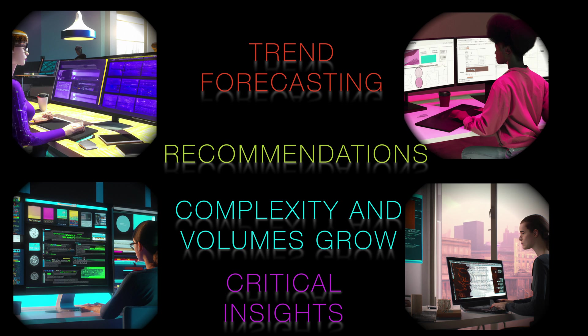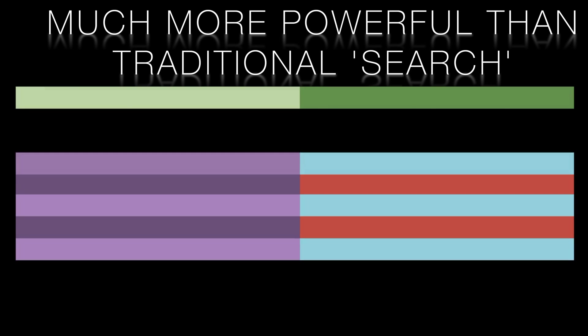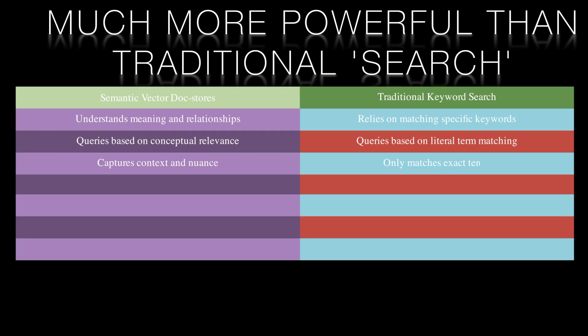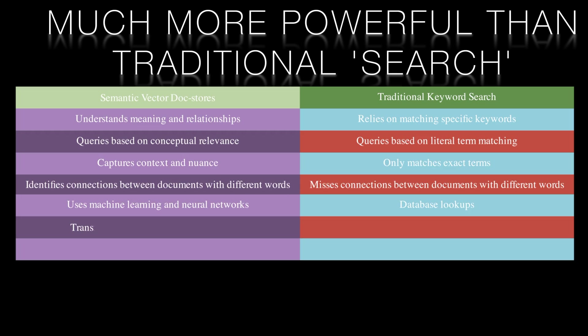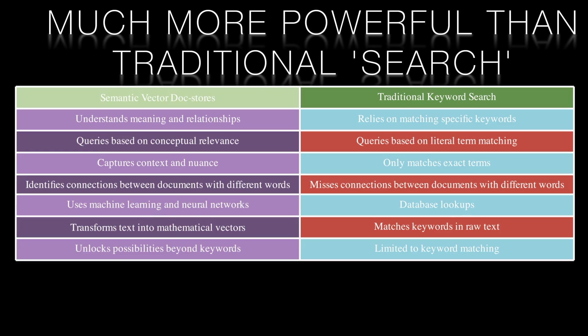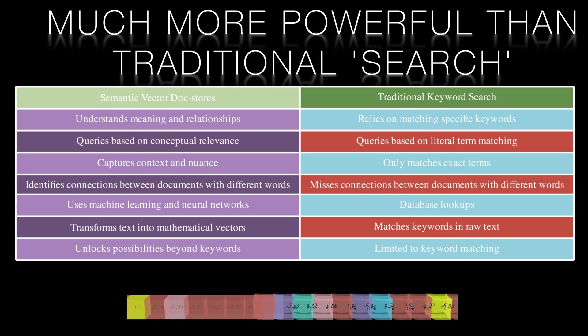So in summary, if you're drowning in dense reports, leveraging the power of AI to unlock hidden insights is invaluable. This is far more powerful than traditional search. Search relies on keywords and matching specific terms, but vector similarity understands meaning and relationships. Two documents could use completely different words and phrases but still be semantically similar. Traditional search would miss the connection, but vector models can identify it instantly. This groundbreaking technique allows queries based on conceptual relevance, not just literal keyword matches. The vector space captures the context and nuance of language, revolutionizing discovery by mimicking human understanding. It takes keyword matching to the next level through machine learning and neural networks. The magic of transforming human language into mathematical vectors unlocks possibilities beyond what words alone can offer.